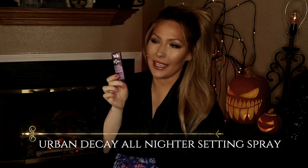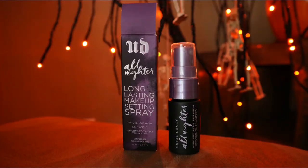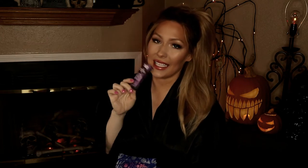The first item I received is the Urban Decay All-Nighter spray, which has been a favorite of mine for a long time. Back in the day I used hairspray like the drag queens to set my makeup, and I think no setting spray could compare to that — until I started using the Urban Decay All-Nighter long-lasting makeup setting spray. I freaking love this; when I got this I was so stoked.